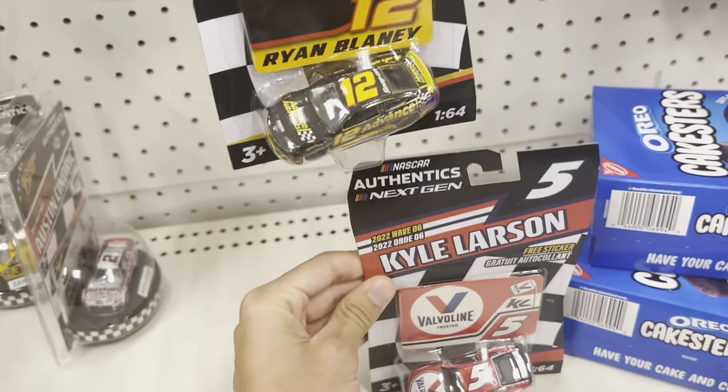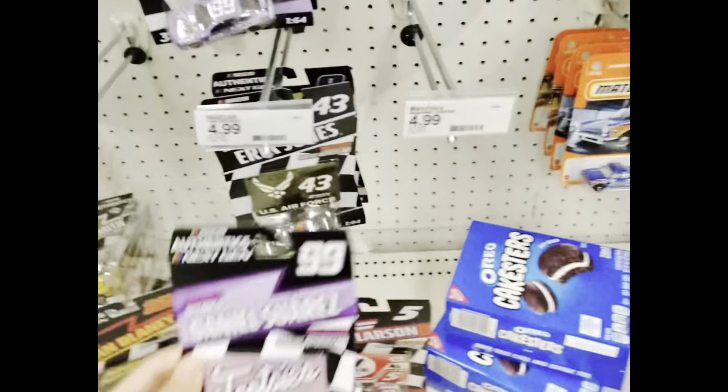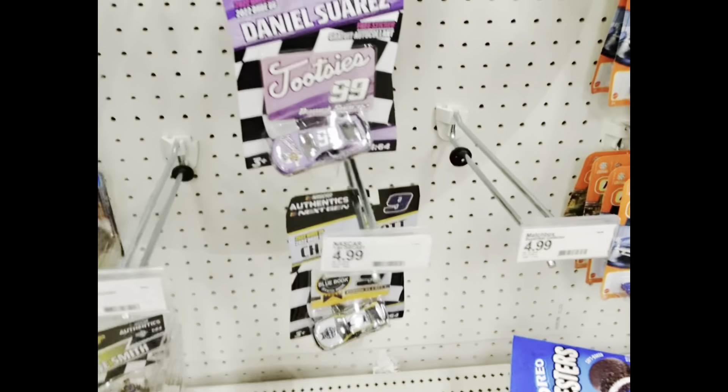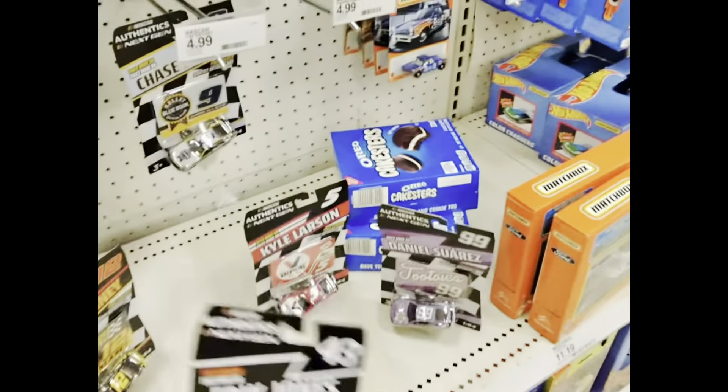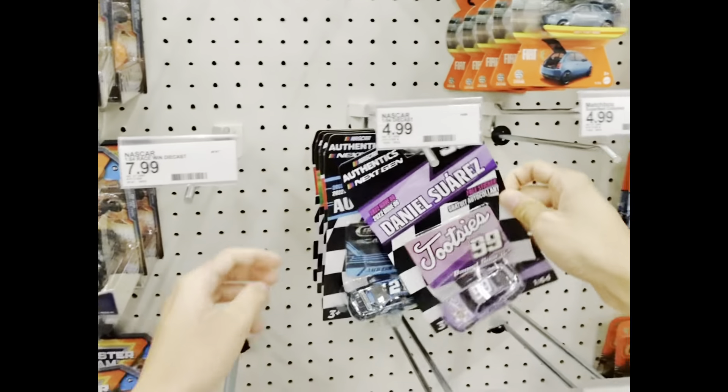I'll also do a video after this on the diecast I bought — there's collars and faveline, I already have it though. I'm also using the Ray-Bans as my glasses, as my camera, because people were looking at me weirdly. So there's also the Blaney, Blaney Advanced Auto Parts, Eric Jones U.S. Air Force, Chase Elliott Kelly Blue Book.